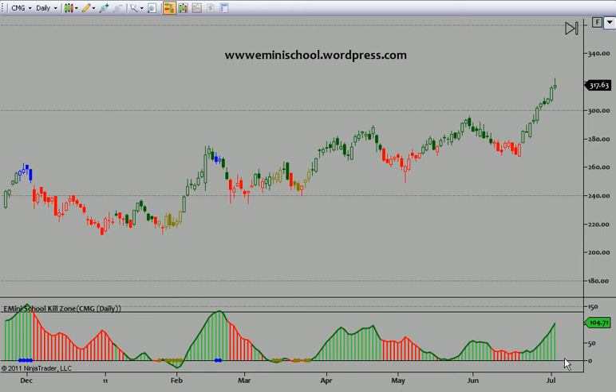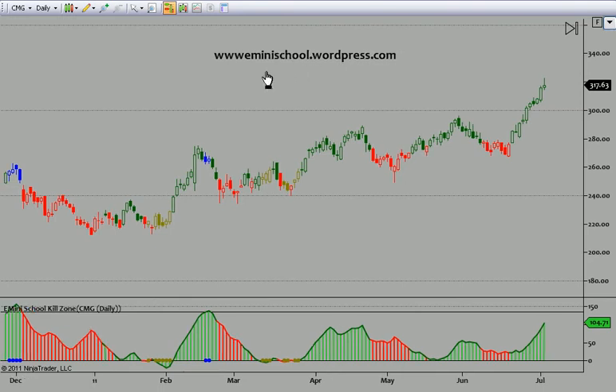This is Sean from eMiniSchool and I'm going to do a recap video on a lot of the stocks we're in. We're actually in the options on these stocks. If you are new, we have a blog that you can sign up at — there's no period after the www. Once you go there you can sign up so that each post is delivered by email to you.